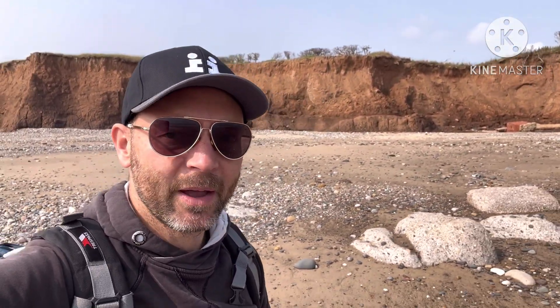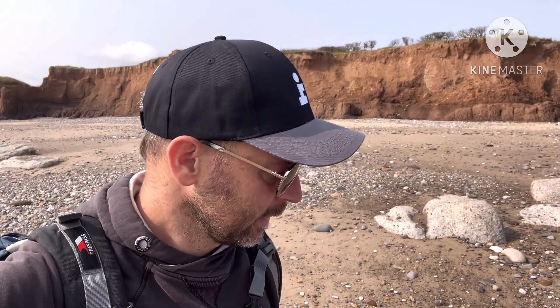Hi everyone, a quick trip out today to the Holenest coast. We've been here for a while but after all the rain the last couple of weeks, hopefully there's been a few fresh cliff falls and there'll be some stuff to find. So if I find something, I'll catch you later.